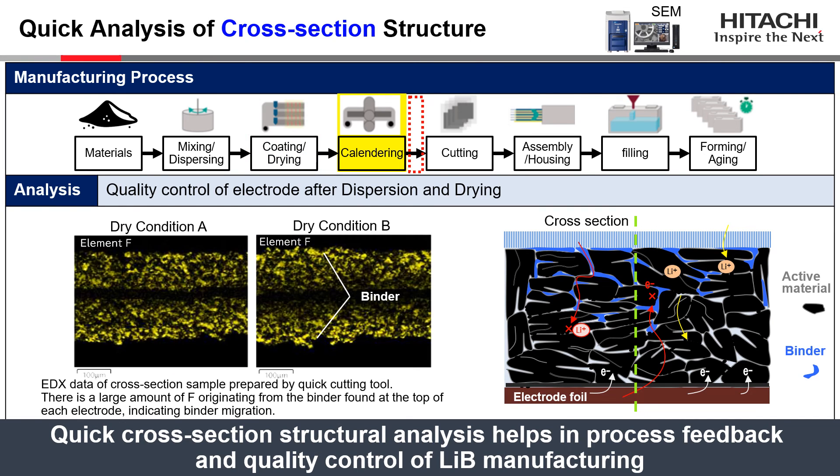This slide shows EDX mappings of cross-section samples prepared by quick cutting tool. Compared to the sample produced at drying condition A, there is a larger amount of fluorine detected at the top of the electrode produced under drying condition B. This suggests that the drying conditions have caused binder migration. Such quick cross-section structural analysis helps in process feedback and quality control of manufacturing lithium-ion batteries.